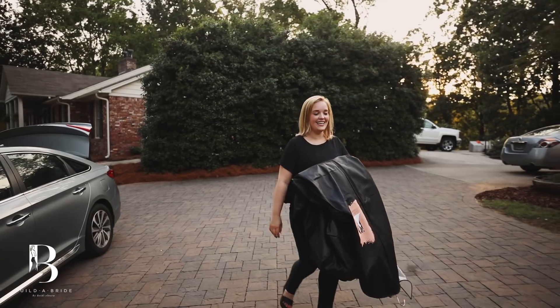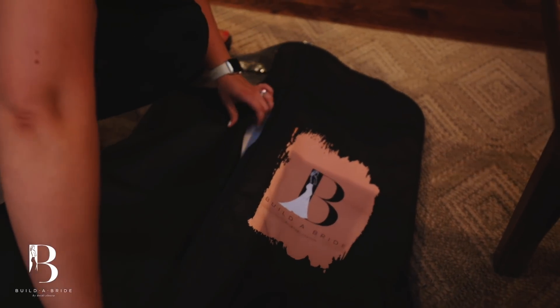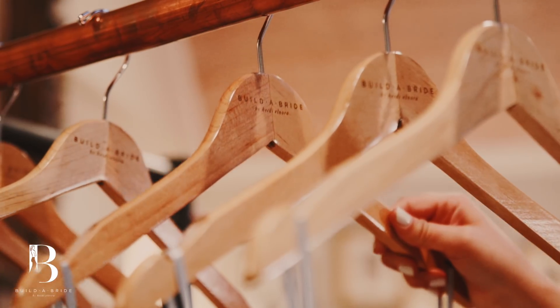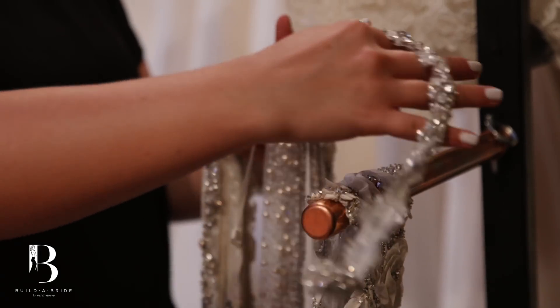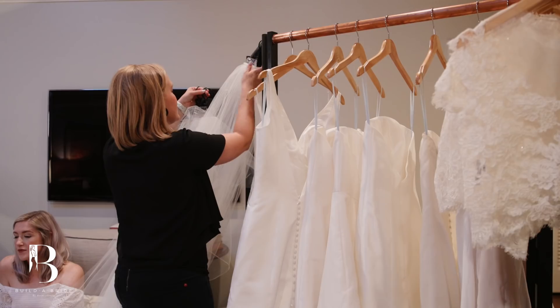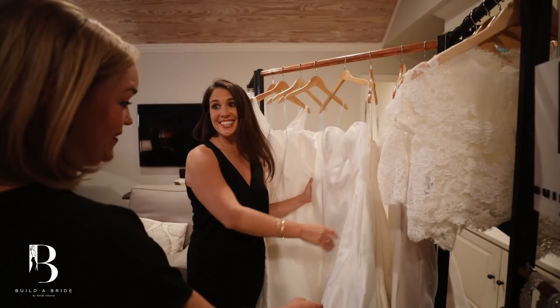The curator kit consists of a rack, at least seven Build-A-Bride dresses, add-ons which are the different toppers and belts and things that you can add to your dress. Once you and your curator have gone through the different silhouettes and discussed budget, you then will go and try on dresses.